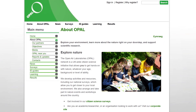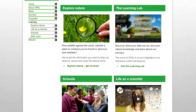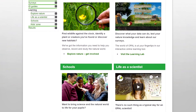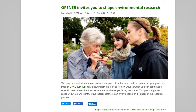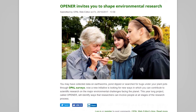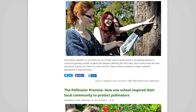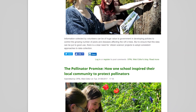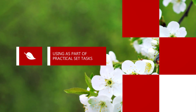Opal. As you might have experienced, many of our horticulture courses can be very focused on the practical aspect of your studies. Opal — Open Air Laboratories Explore Nature — is an initiative encouraging the public to get involved in nature and record the results. It's an excellent program to become involved in; it is free and will complement your studies. This site is great for using as part of practical set tasks.